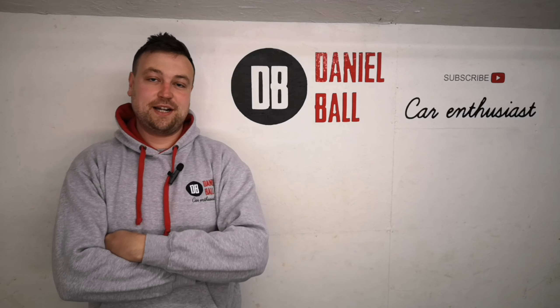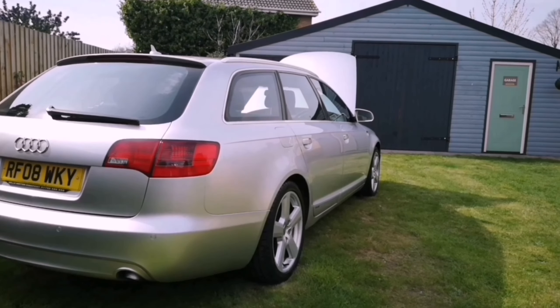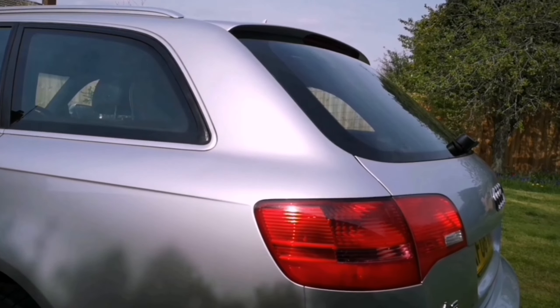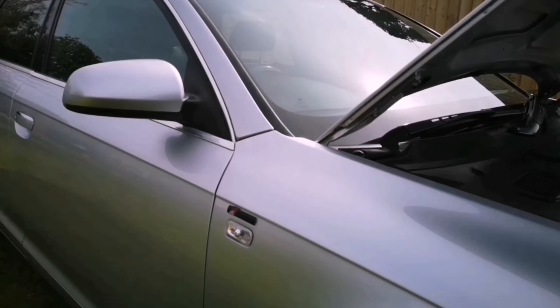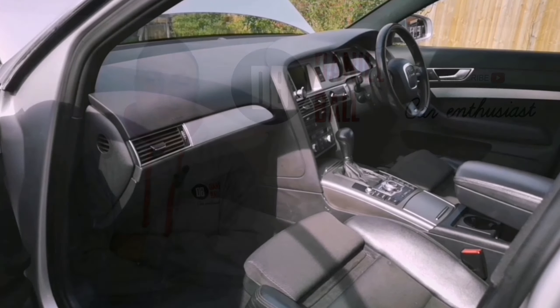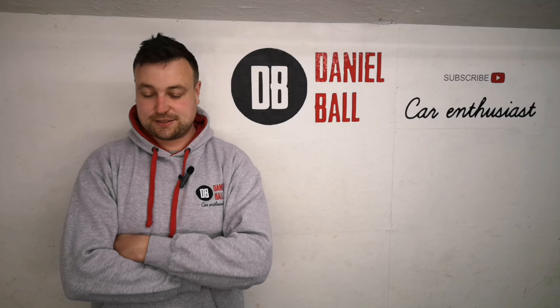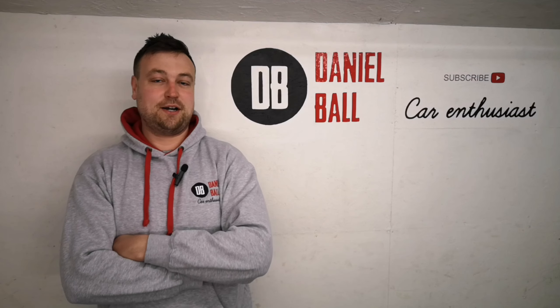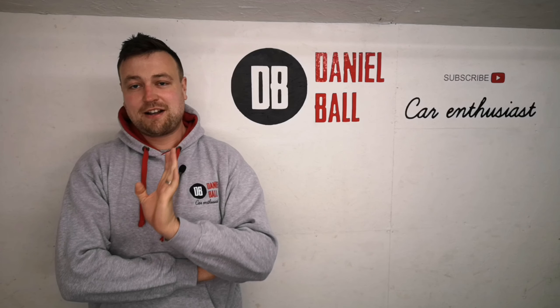So, where I am with my projects at the minute. The Audi A6 which has been featured on this channel has now gone. It was an A6 S-Line Avant, quite a nice model, but it was getting a little bit old and I wanted something a little bit newer, something better on fuel, better on tax. Because it was £330 for a 2-litre diesel, which is quite excessive. So that's long gone.